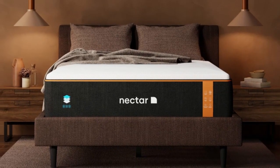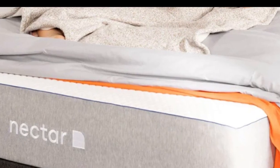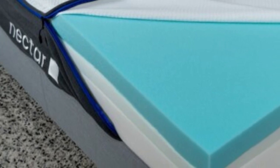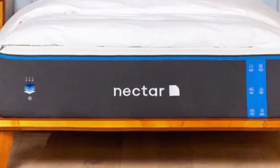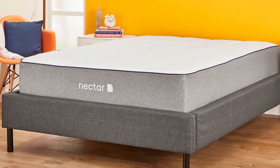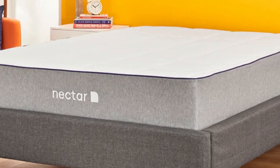What it's made of: A memory foam comfort layer molds to the unique contours of your body without sagging or hugging too closely, while denser polyfoam layers provide transitional and base support to prevent you from sinking excessively. A cover made of soft, breathable tensile fabric encases the entire mattress. The memory foam is also infused with gel for added temperature regulation.